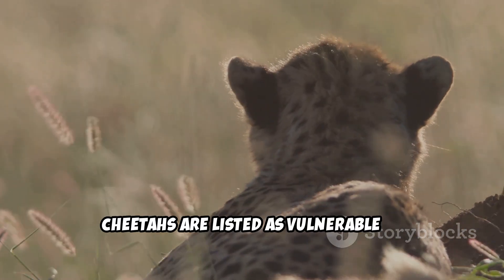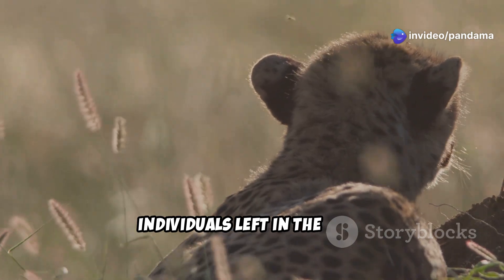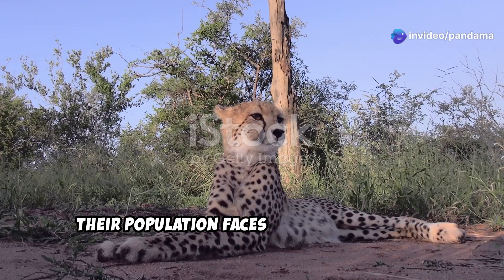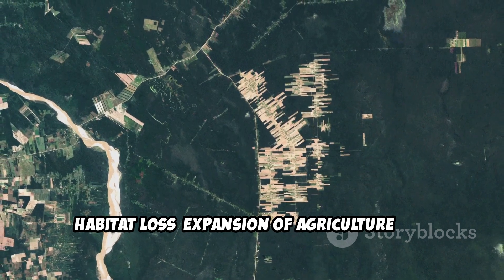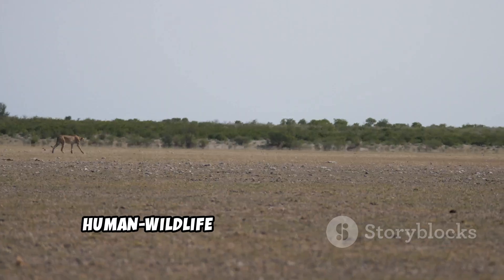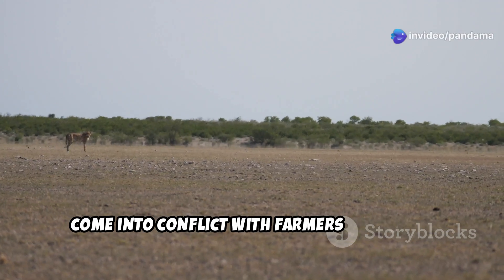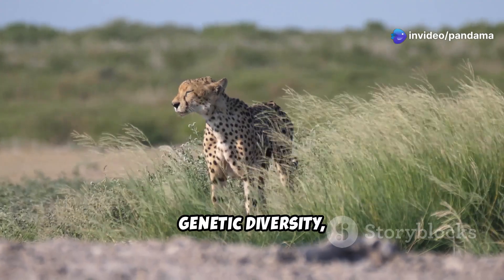Cheetahs are listed as vulnerable by the IUCN, with an estimated 7,000 individuals left in the wild. Their population faces numerous threats: habitat loss through expansion of agriculture and human settlements has fragmented their natural habitats; human-wildlife conflict occurs when cheetahs prey on livestock; and a genetic bottleneck means cheetahs have low genetic diversity, making them more susceptible to disease and reproductive issues.